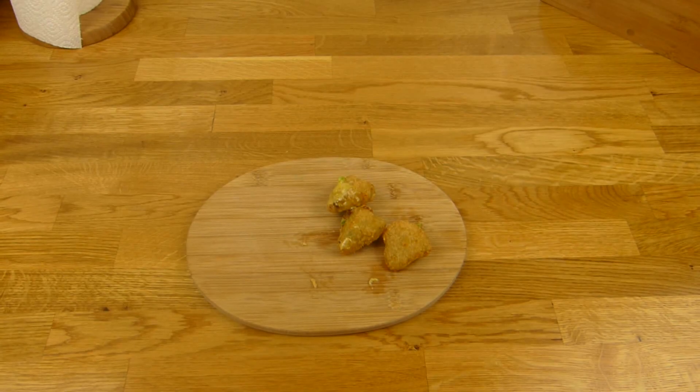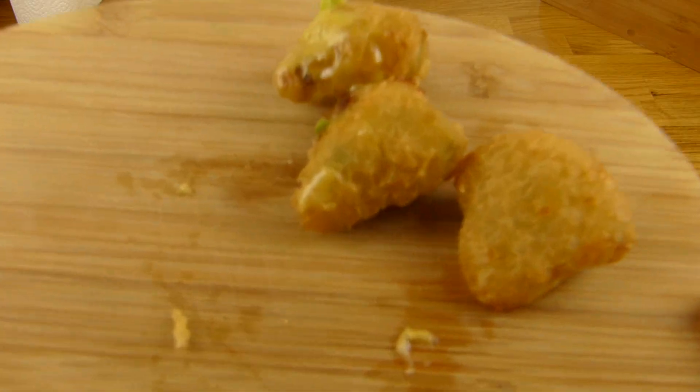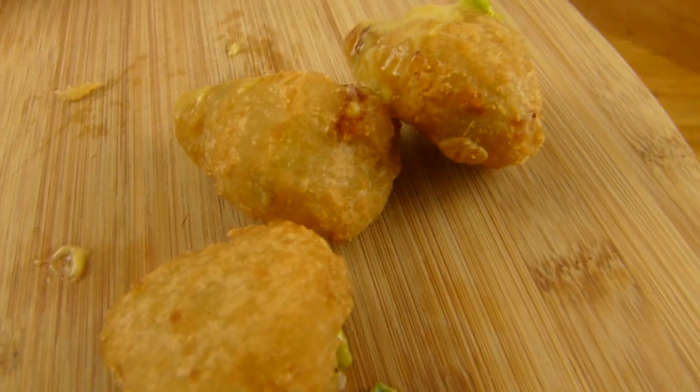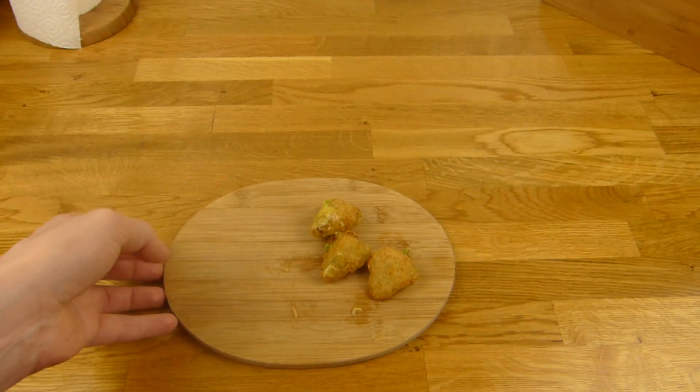Thanks for watching, I'll continue in German. Yeah, these are the Chili Cheese Nuggets. I was just at Burger King. They look a bit different, but it's my fault, not Burger King's.